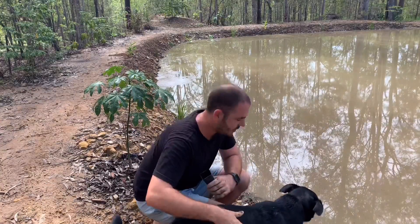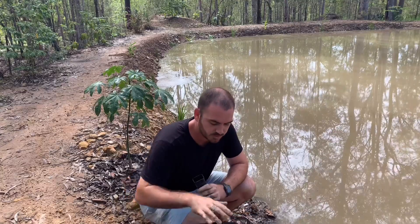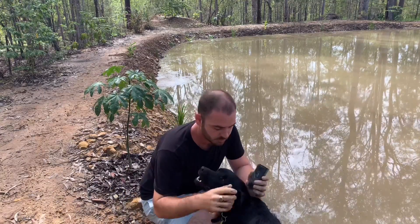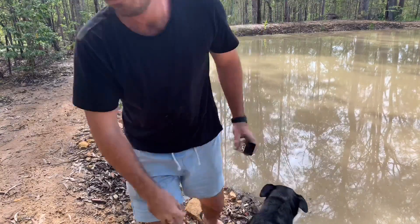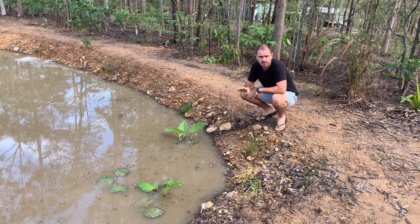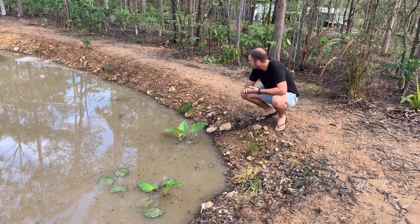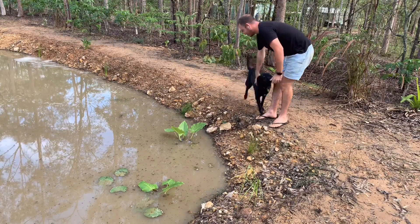Here we have another native. This one we got from a local native nursery, and it's an Illawarra flame tree. And I'm pretty sure these are native allocasuarinas, which are under-canopy plants that like moist conditions, although this might be a little bit too moist, to be honest.